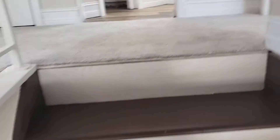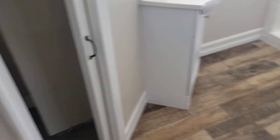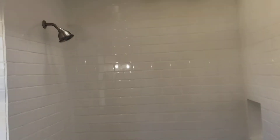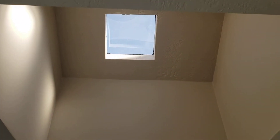Let's go on upstairs. Directly at the head of the stairs we have bathroom number one — fully remodeled, brand new shower. Look how gorgeous that is, going all the way up to a skylight, with plenty of natural light.